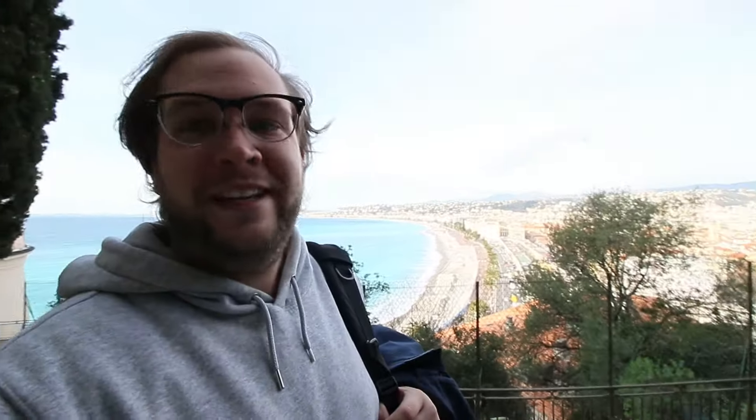This castle on a hill is pretty — a lot of steps to get up here, you cannot be afraid of stairs. But from the top you get this great view overlooking Nice; you can see all the way down to the airport. And the best part is it's totally free — come up, snap a few selfies, great way to see a nice landscape of the city.